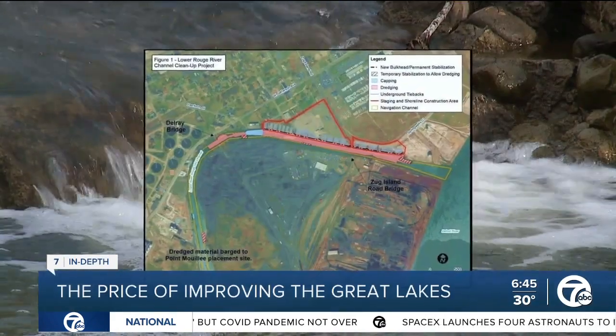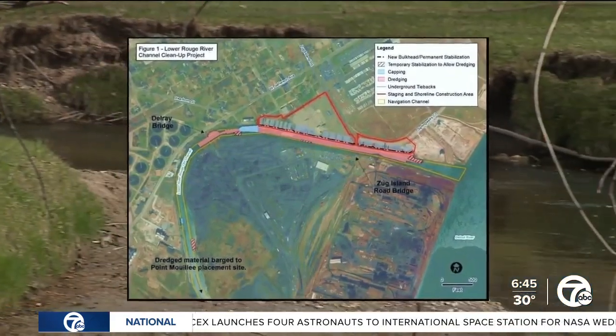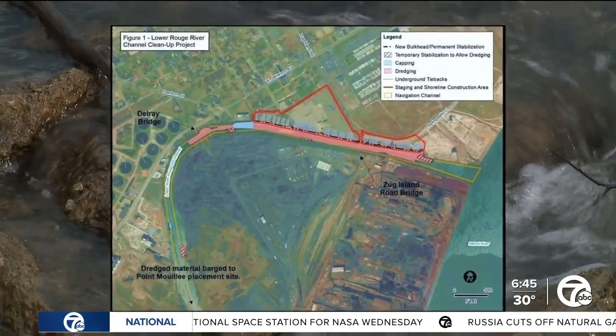That contamination has been there for way too long. The next phase of a current remediation project for the Rouge involves the costly job of dredging 70,000 cubic yards of industry-contaminated sediment.